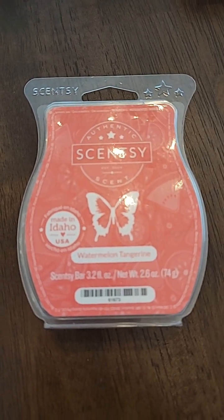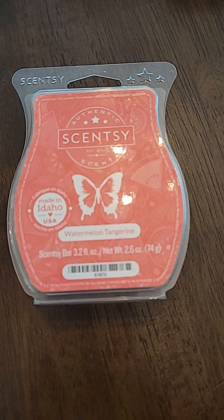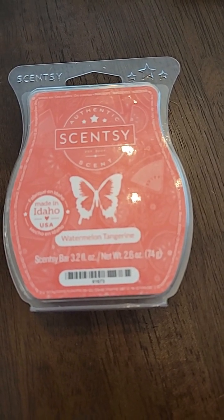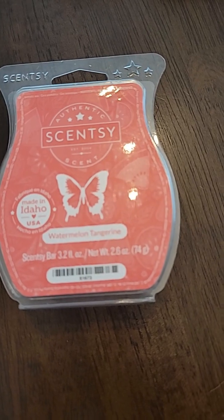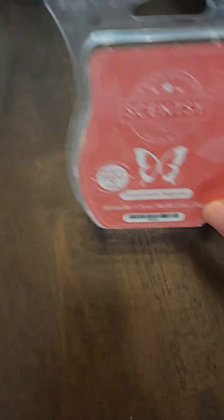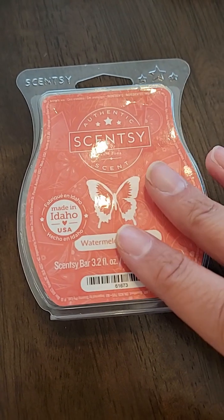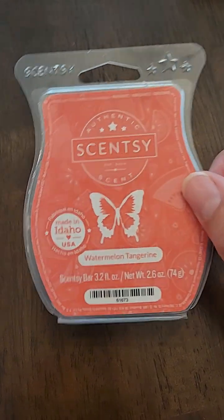The first one is Watermelon Tangerine. I bought these in bulk when they first came out because I wasn't sure if they were going to bring them back — it happens quite often with Scentsy. They'll come out with some new summer scents and then you don't see them again. I did not buy new ones this year. It's sweet watermelon slices spiked with juicy tangerine and dewy greens. It is a pretty light throw, so I used these in four warmers all around the house at one time. I'd recommend this one if you like a light summer scent.